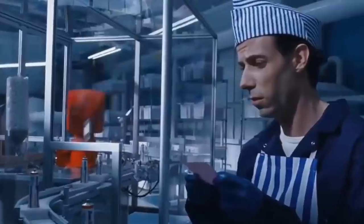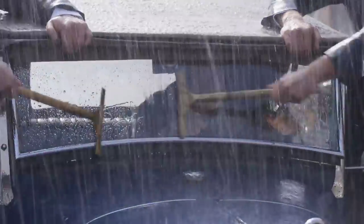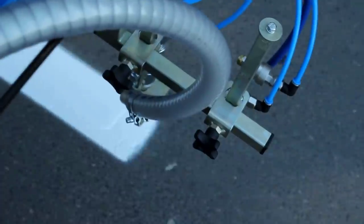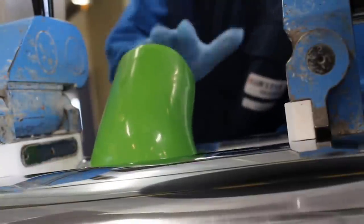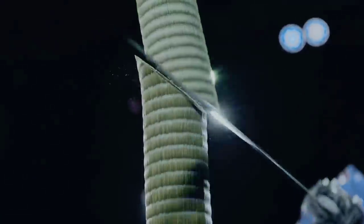Machines have pretty much taken over the world, as they're involved in almost every aspect of our daily lives. Of course that's because they make our lives easier, but there's an added benefit to them. They have a level of speed, precision and finesse that humans usually just aren't capable of. Watching these machines function is guaranteed to mesmerise you. Ready to be satisfied? Let's get it on!